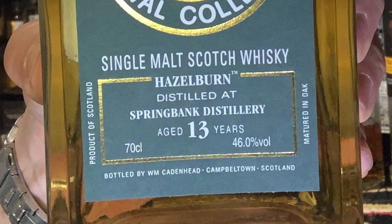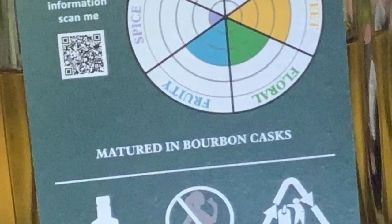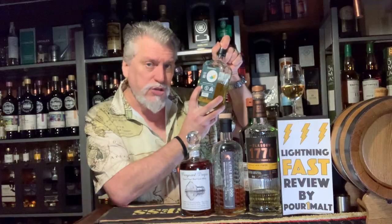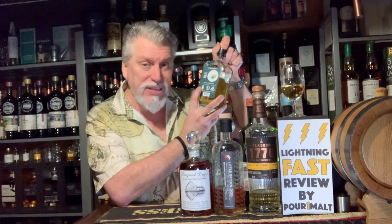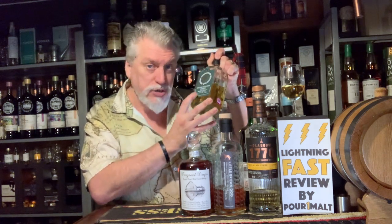A couple of terms you might see on your Scotch whiskey label. The first is "matured." This is a bottle of Hazelburn — it's 13 years old — and on the back it says "matured in bourbon casks." Because it uses the word matured, that means it's spent the entire time in those bourbon casks. It's been 13 years in the bourbon casks it was aged in.